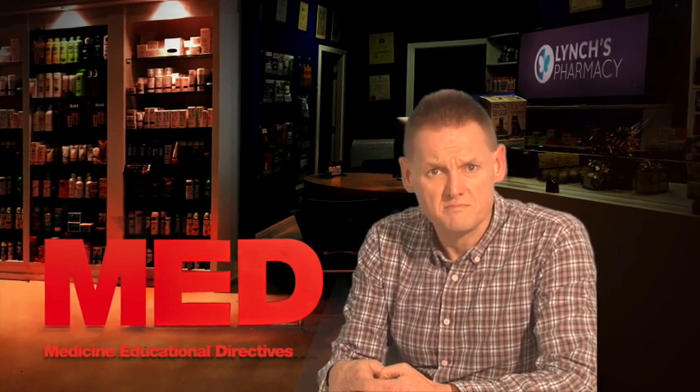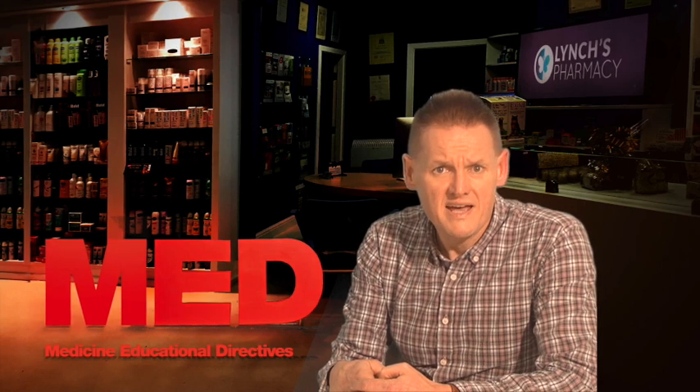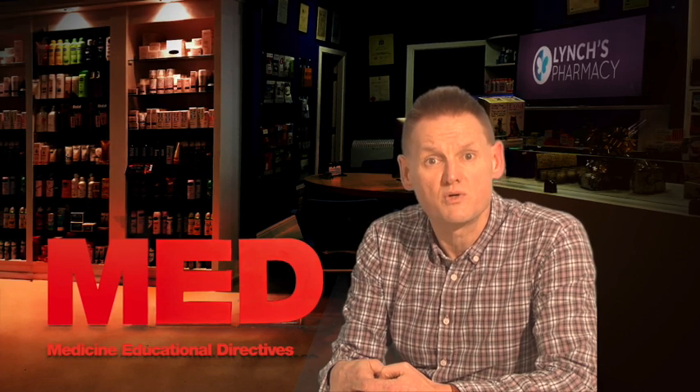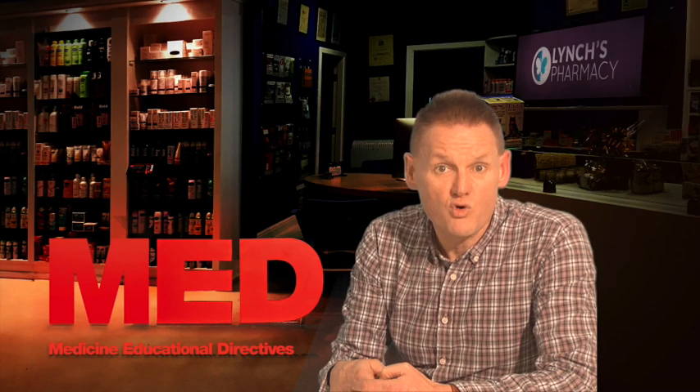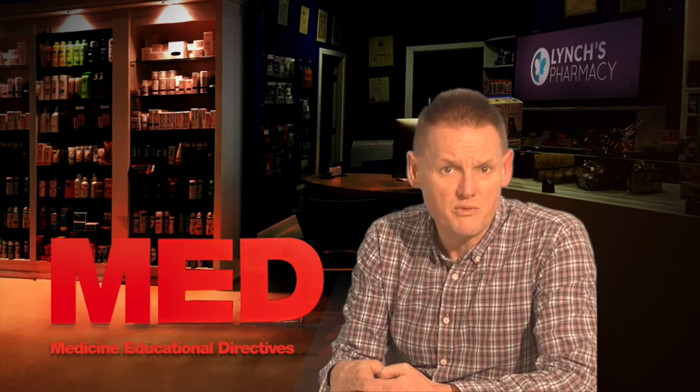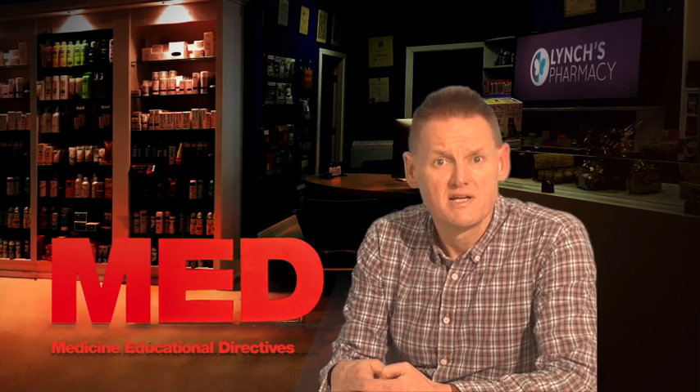Getting the most from your treatment: Examestane lowers the levels of female hormones in your body, which can reduce the strength of your bones. You may need to have bone density tests before and during your treatment to check for this. If you are due to have an operation or dental treatment, tell the person carrying out the treatment that you are taking Examestane. If you buy any medicines, check with the pharmacist that they are safe to take with other medicines.